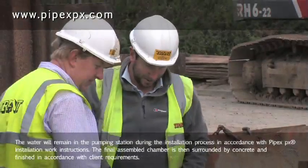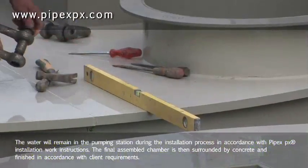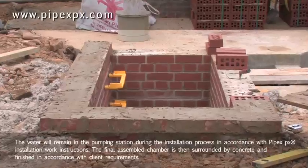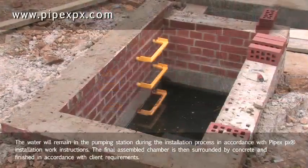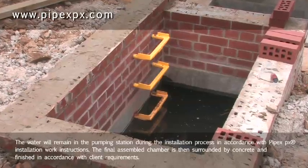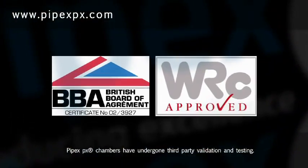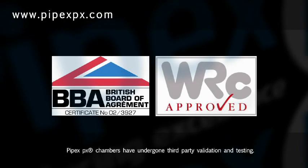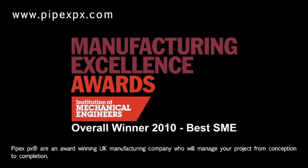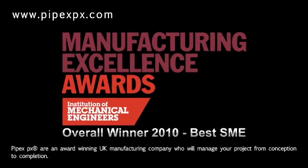The water will remain in the pumping station during the installation process in accordance with PIPEX installation work instructions. The final assembled chamber is then surrounded by concrete and finished in accordance with client requirements. PIPEX chambers have undergone third-party validation and testing. PIPEX are an award-winning UK manufacturing company who will manage your project from conception to completion.